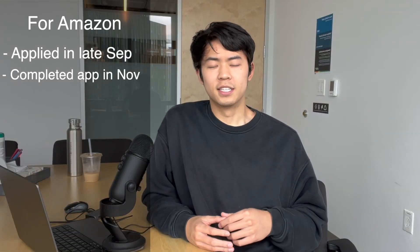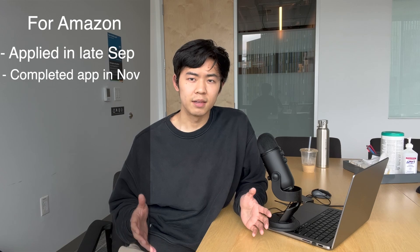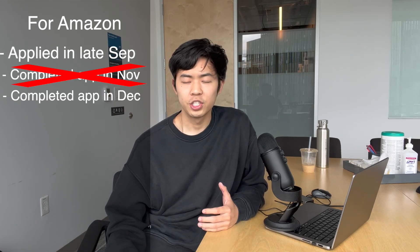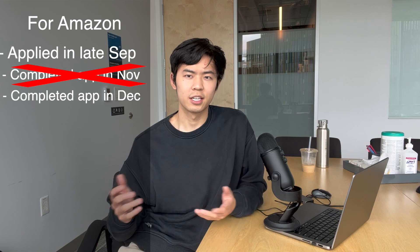I received another email in December saying my application was still incomplete. I was a bit annoyed, but I filled out my information again and sent in my application. Thankfully, this time it went through. My application was actually submitted and I was waiting to hear back from Amazon — and I didn't get ghosted. I received an email invitation to start the process soon after.